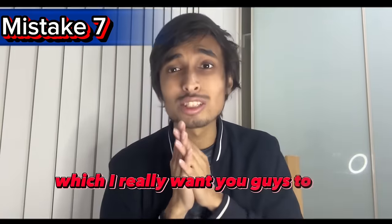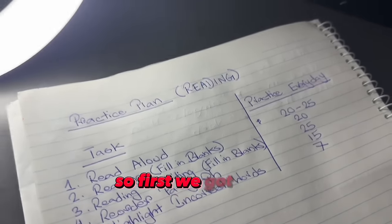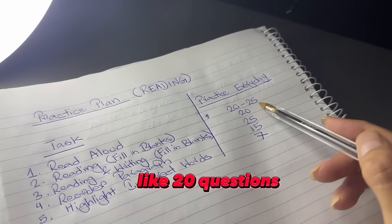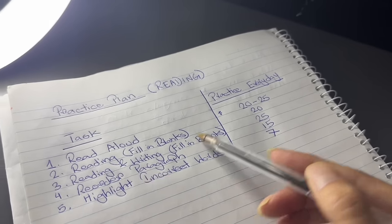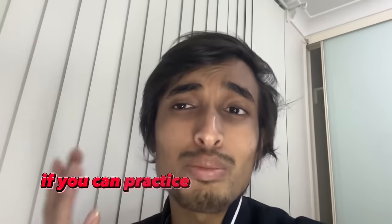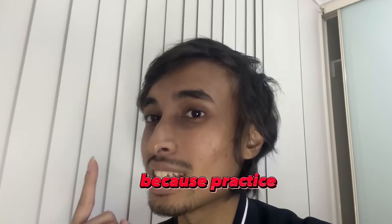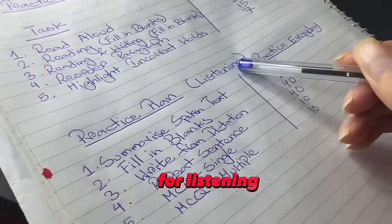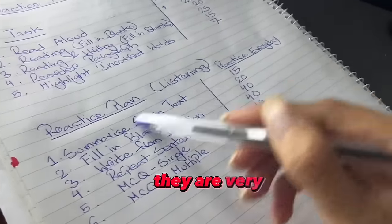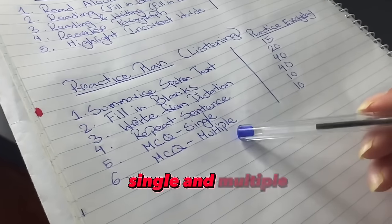Those were my seven mistakes — I really want you to avoid them. Now, as promised, here is the practice plan. For reading: practice at least 20 to 25 Read Alouds every day, 20 Reading Fill in the Blanks questions, 25 Reading and Writing Fill in the Blanks, 15 Reorder Paragraphs, and 7 Highlight Incorrect Word paragraphs. For listening: do 15 Summarize Spoken Text, 20 Fill in the Blanks, and 40 each for Write from Dictation and Repeat Sentence — these are very important. For MCQ single and multiple, try 10 a day each.